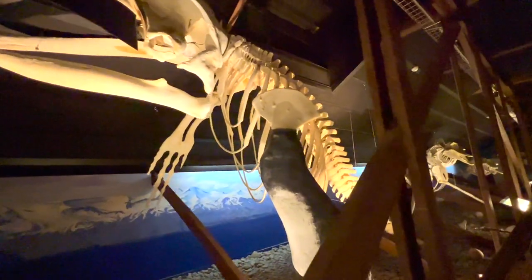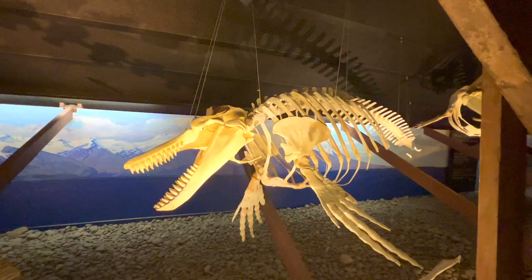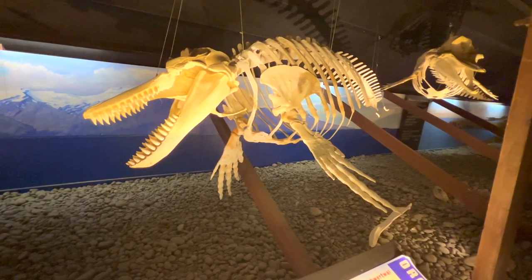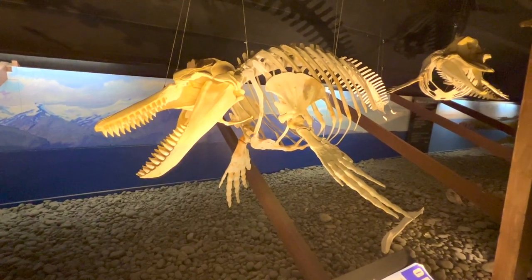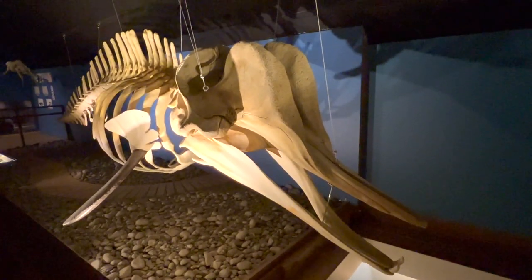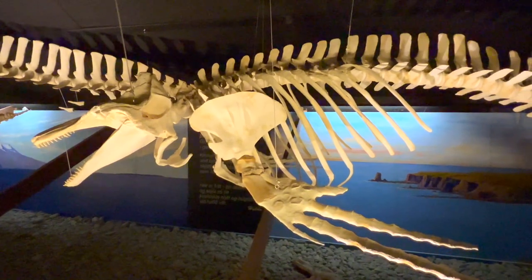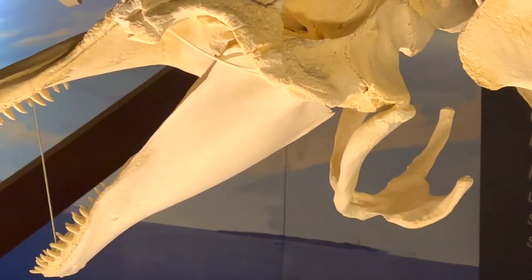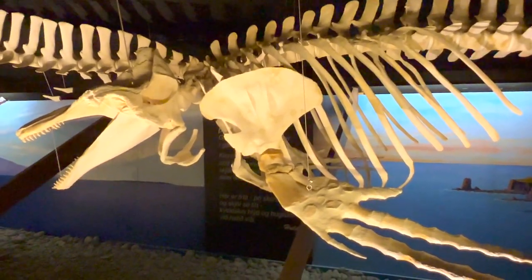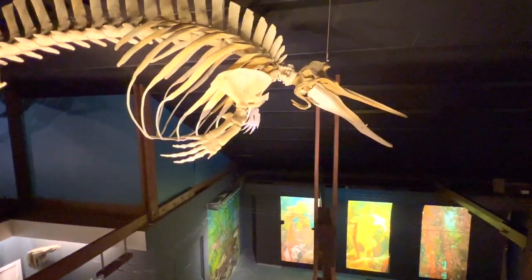Here we have a humpback whale calf. Down here we have a killer whale — an orca — look at those teeth. This killer whale was found near Hofen in 2001 on the southeast coast. Here we have a Cuvier's beaked whale — it does look like a beak. This bottlenose whale was found on the south coast of the island back in 2002. Here we have a long-finned pilot whale, and you can see it is a toothed whale. This Sauerbees beaked whale was found in Olofsvik on the Snaefalus Peninsula in 1999.